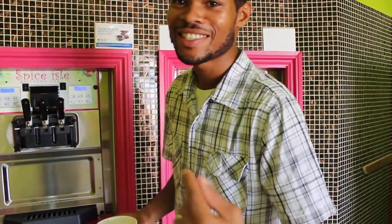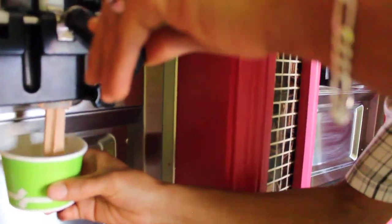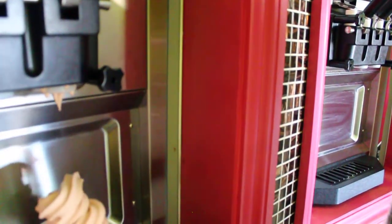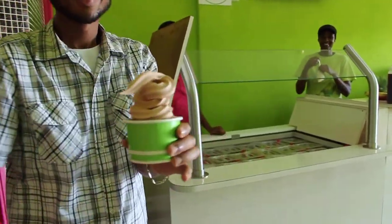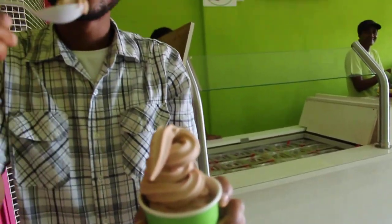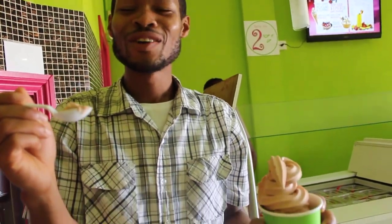Alright, so we're gonna take a try it, let's see what it looks like. Look at this, 100% Grenadian cocoa. Now let's take a look at the texture on this — way better than ice cream. Let's try this. Good cocoa, get down here.